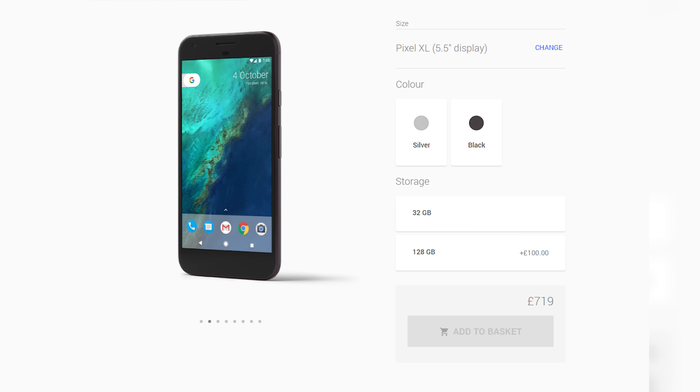If you do want a bigger, sharper screen, you can always go for the Pixel XL, which comes with a 5.5-inch Quad HD screen. But that'll set you back an extra £120 or more.